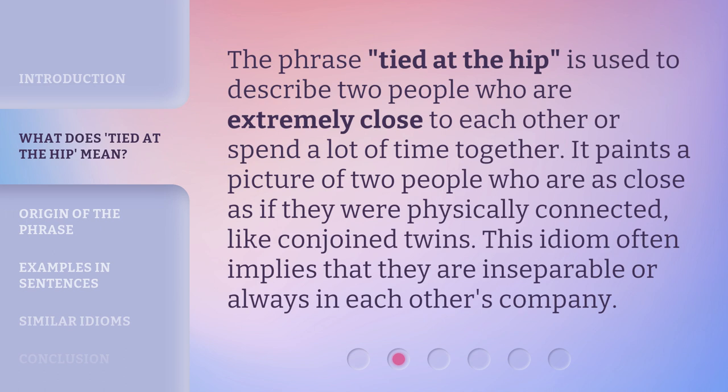The phrase Tied at the Hip is used to describe two people who are extremely close to each other or spend a lot of time together. It paints a picture of two people who are as close as if they were physically connected, like conjoined twins. This idiom often implies that they are inseparable or always in each other's company.